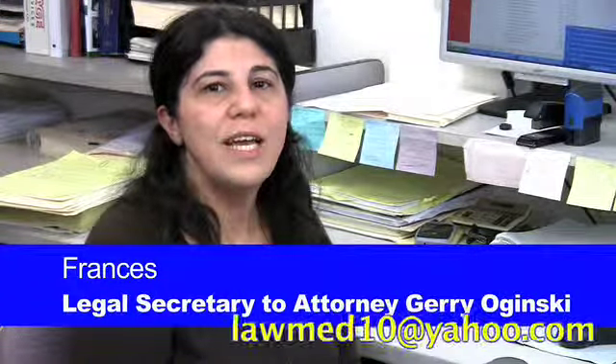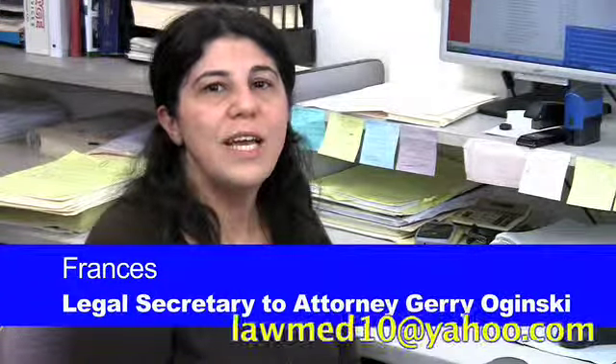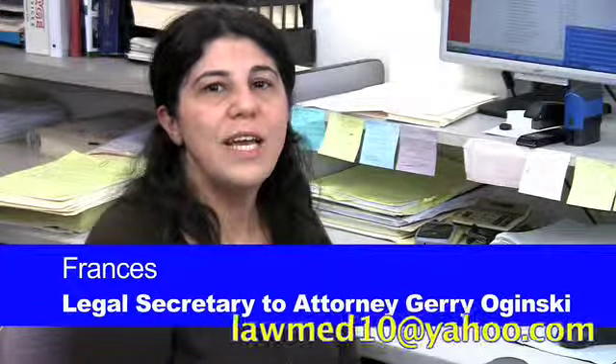When a case is settled, along with the check and the closing statement, a questionnaire goes out to our clients regarding the services we have provided to them. They usually fill it out, and they're very pleased with our services, and they return the questionnaire to us.